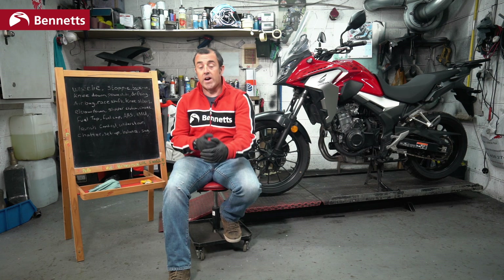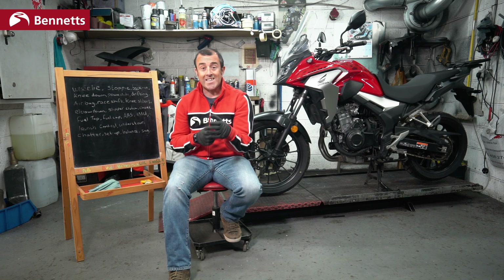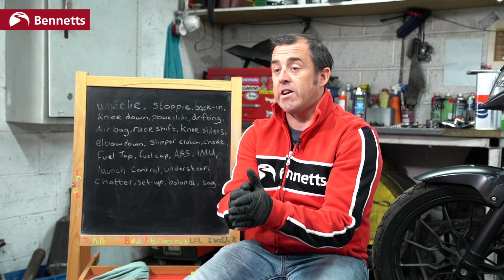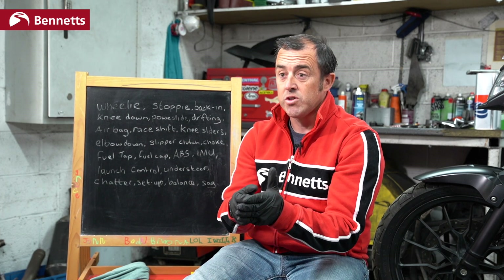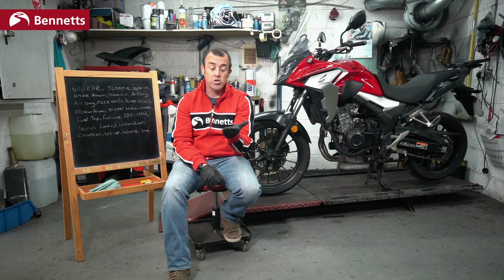IMU — Inertial Measurement Unit. This is a device on the bike that measures what the bike is doing. This may be lean angle, pitch, or yaw. It is essentially transmitting to the bike what the bike is doing dynamically. This is connected to rider aids like ABS or traction control, so it knows how much to release the brake pressure or how much to reduce the power during big lean during dynamic riding.